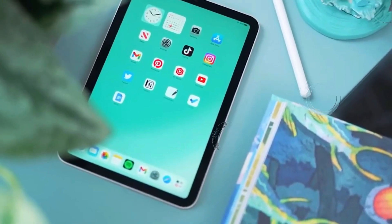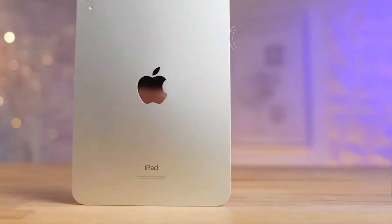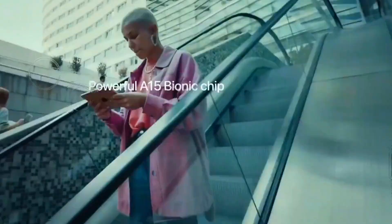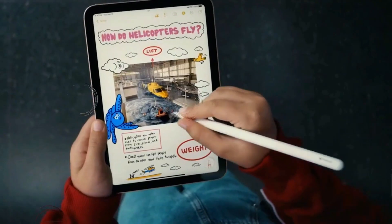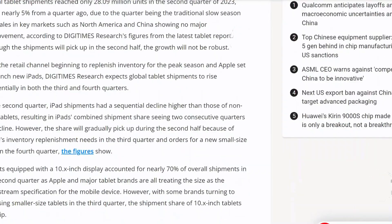The iPad Mini 7 stands out as a particularly exciting prospect. Apple is rumored to be giving this device a major overhaul, blending advanced technology with improved functionality. This model is expected to feature several noteworthy upgrades, from a redesigned exterior to enhanced internal components.